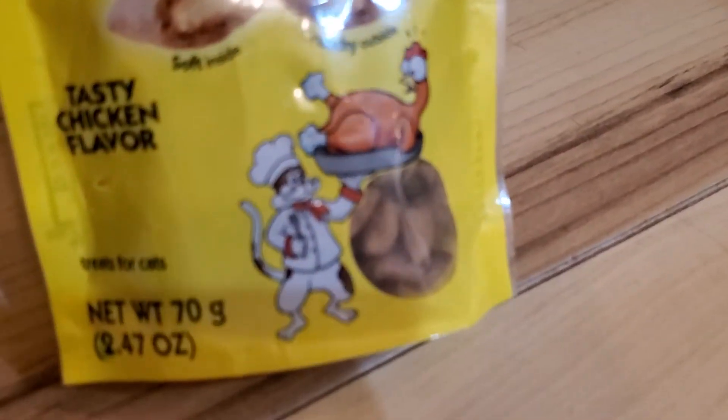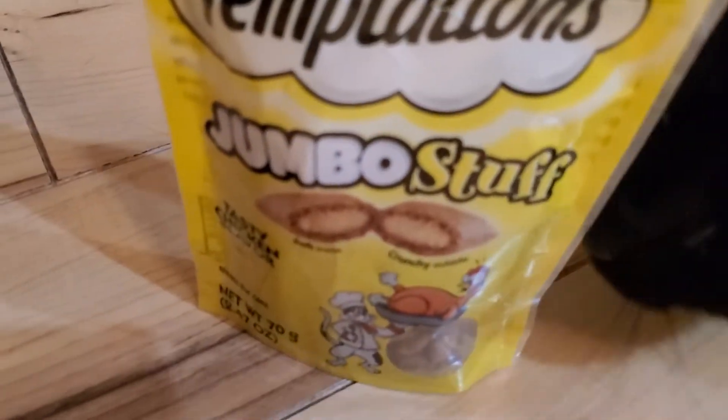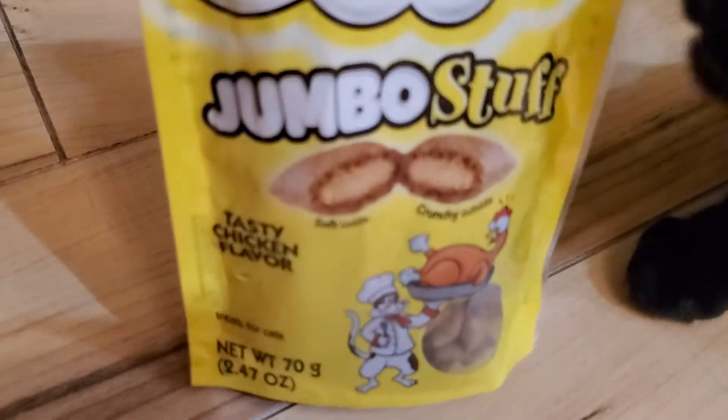As you can tell, they pretty much look the same — it's just that this one is soft inside and crunchy outside.